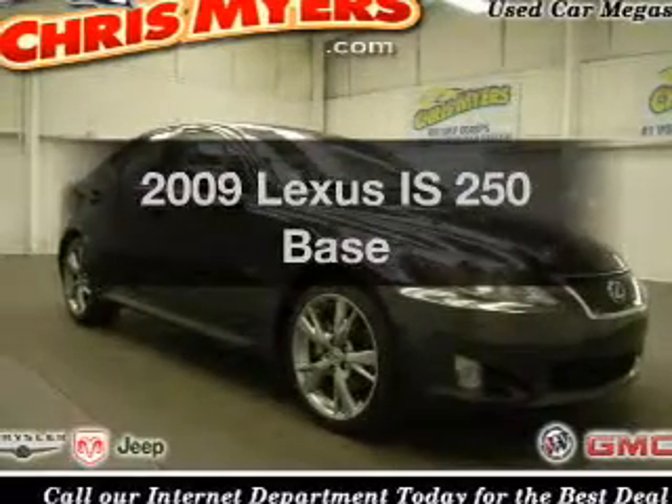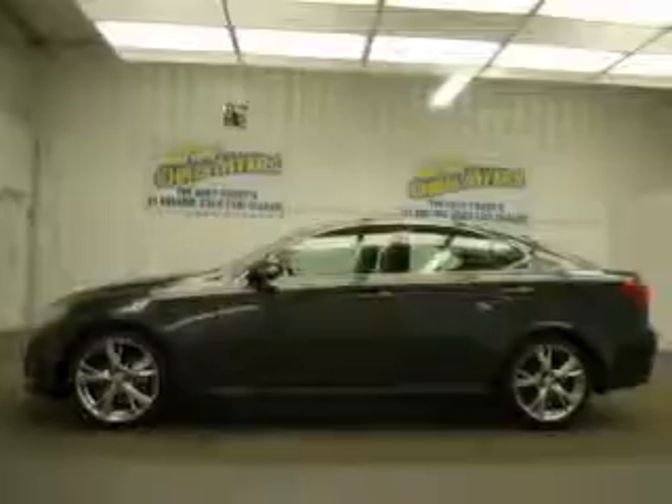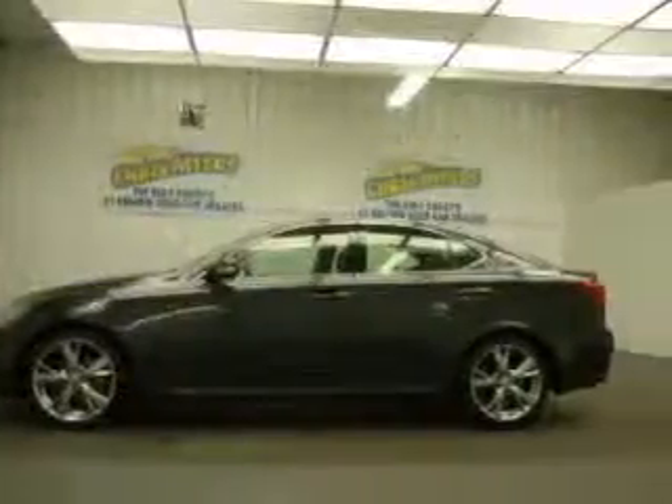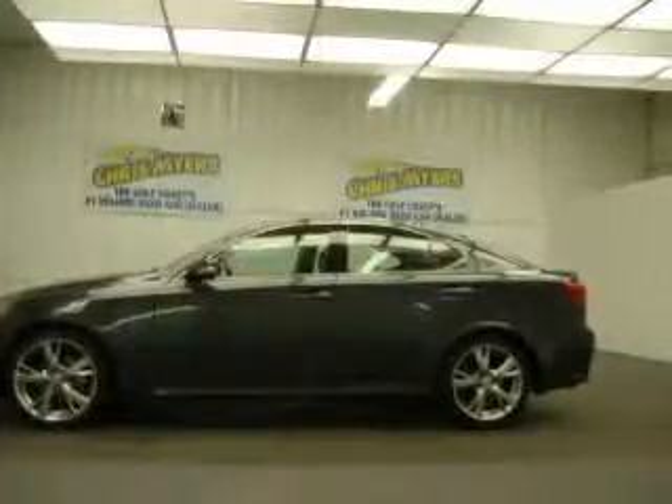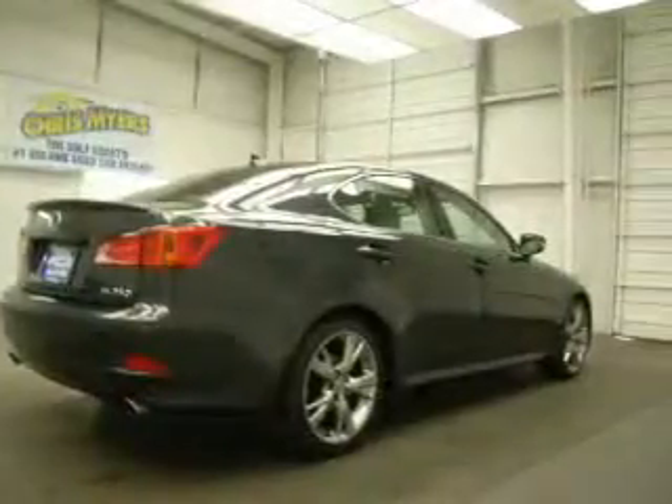Get noticed in this 2009 Lexus IS250. This is the set of wheels you've been looking for, with a reliable six-cylinder engine that responds smoothly to its six-speed automatic transmission. Premium wheels lend a distinctive appearance. The anti-lock braking system will keep you safe on the road, and the sunroof lets fresh air in.